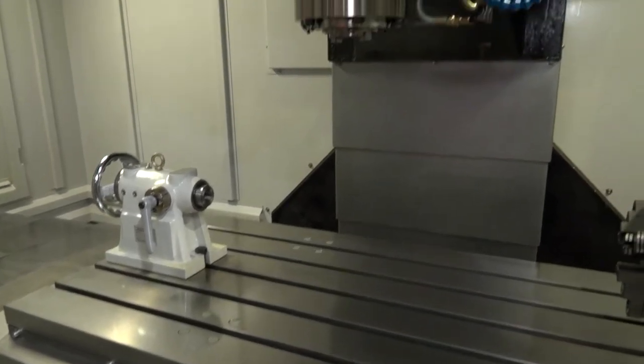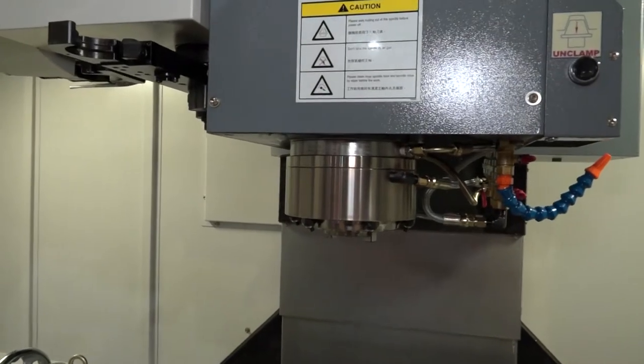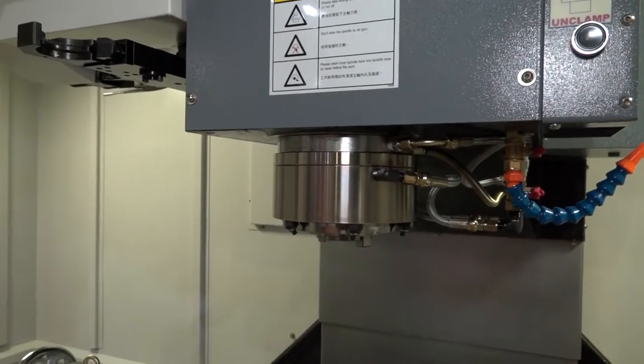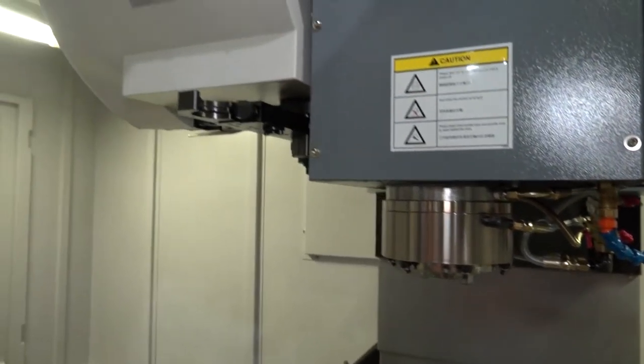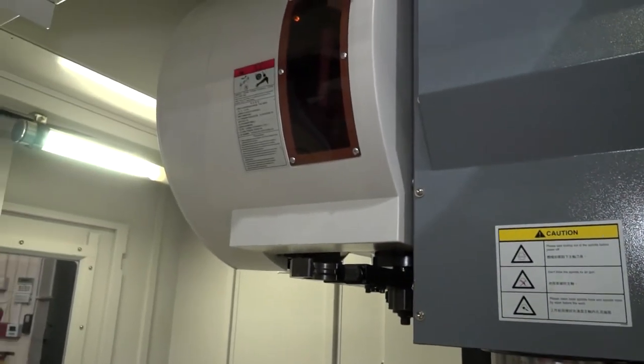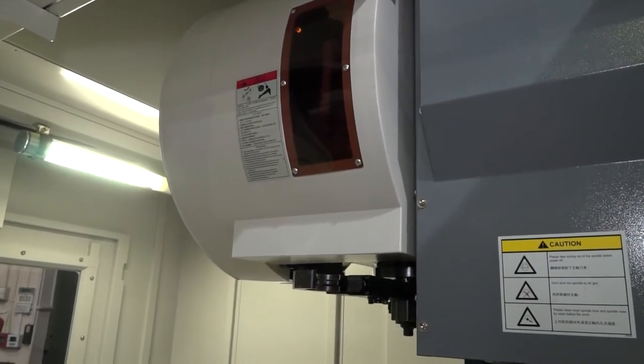At the table you can see there is actually 1500 millimeters, so it's a meter and a half in size. The spindle on this machine is a 10,000 RPM spindle, it's a BT40 and it's got 15 kilowatts of power as standard. The tool changer on this machine is a twin arm side mount tool changer.